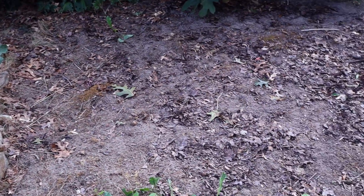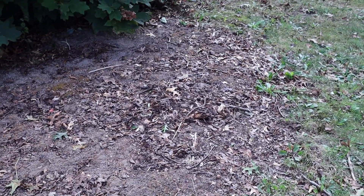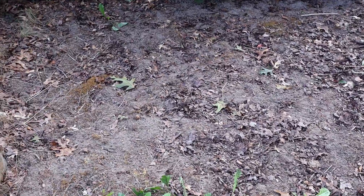Finally got rid of that one pile of leaves I had on the ground, but sort of left the grass well dead, which is okay because then it can be re-leveled and reseeded for next year.